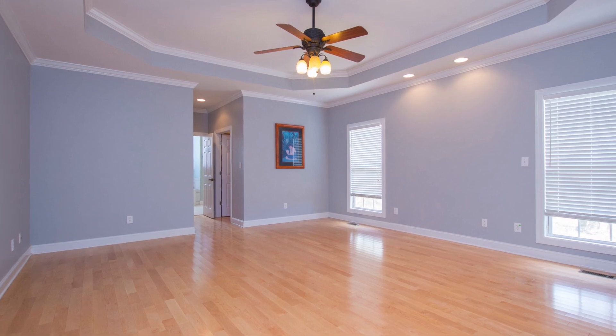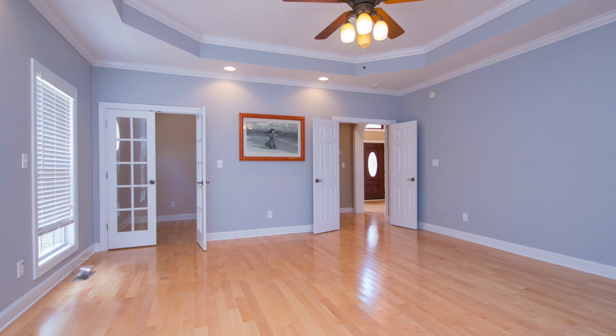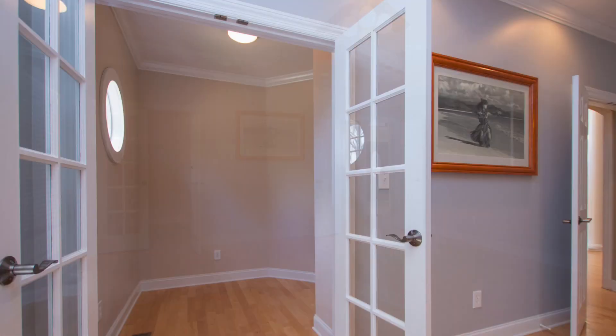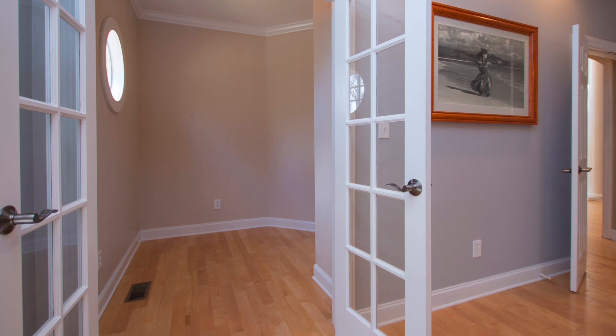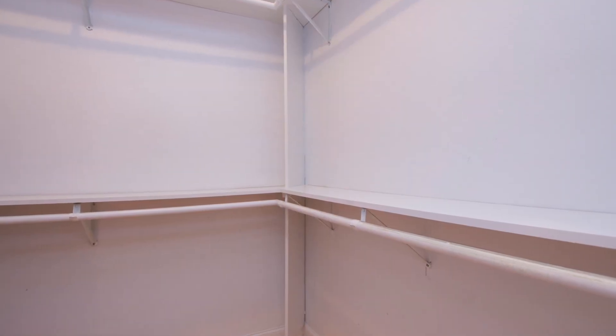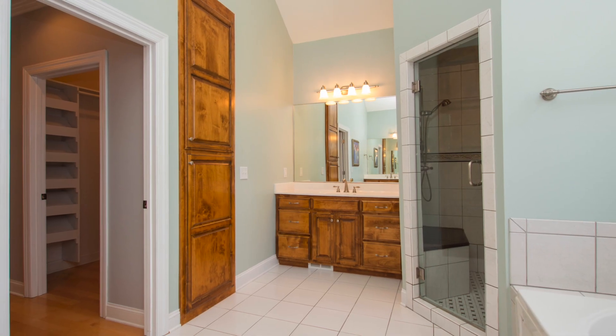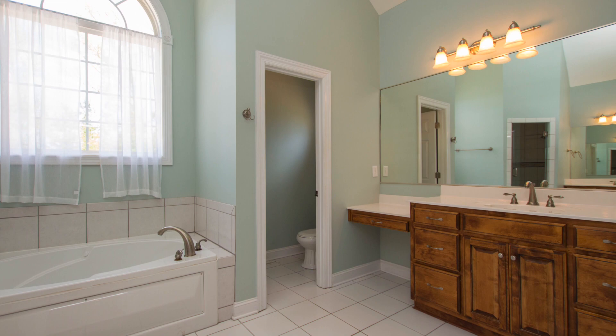Across the great room is where you'll find the isolated owner's retreat. While there's room for a sitting area, you'll love the added bonus of a cozy office that's separated with another set of French doors. Two huge closets are found on the way to the ensuite bath, where discreet vanities and a makeup desk offer tons of space for stress-free mornings.